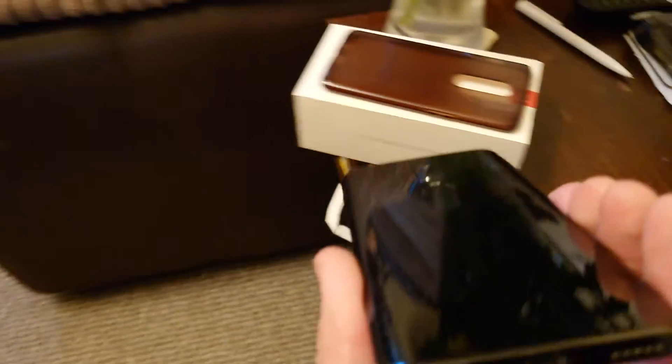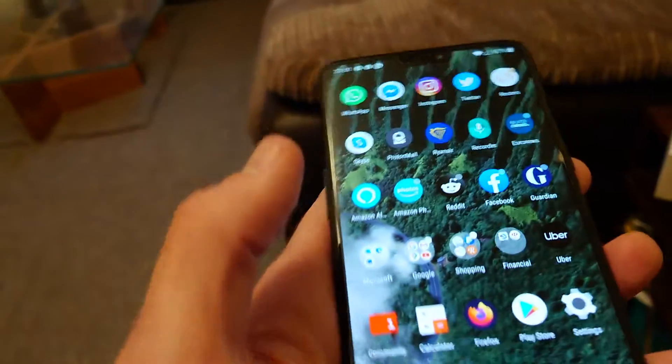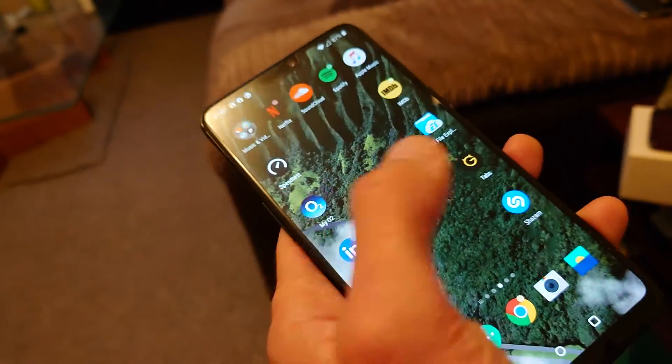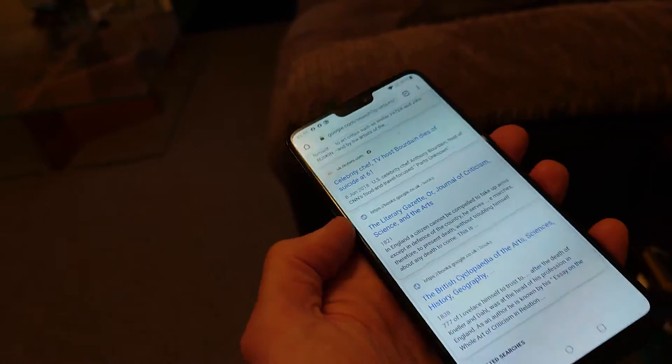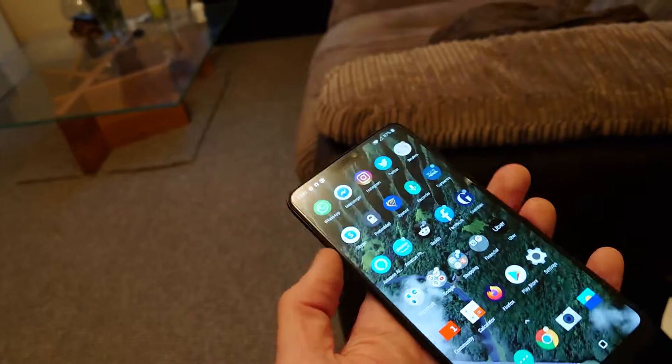I'll show you the back — it should be a mirror finish and it's never really seen anything apart from this plastic case which came with it. And it's lightning fast still — the processor is not showing any signs of aging.